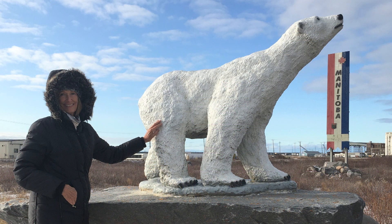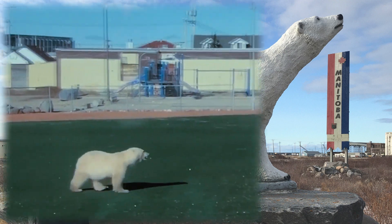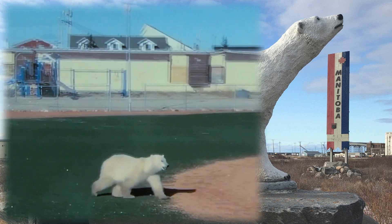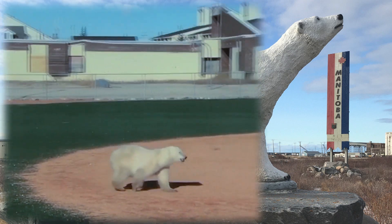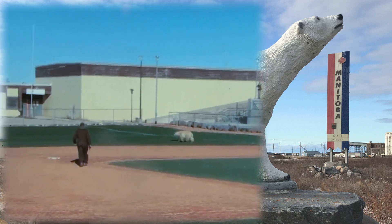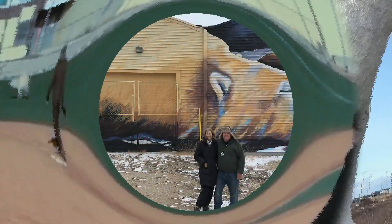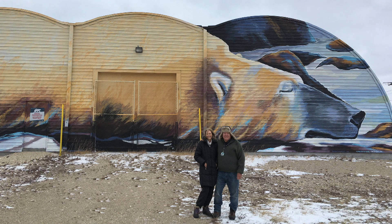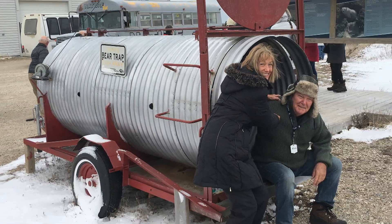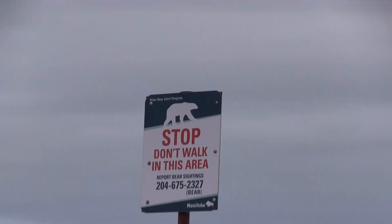This polar bear won't surprise anybody, but sometimes the real deal pays a surprise visit and is usually captured and thrown in the clink. This is the polar bear holding facility just outside of town. If they are repeat offenders, they're held for 30 days and then released about 30 miles away from town.